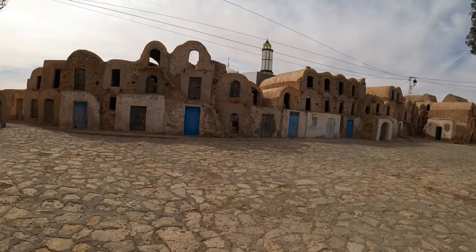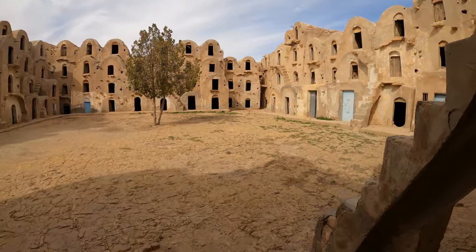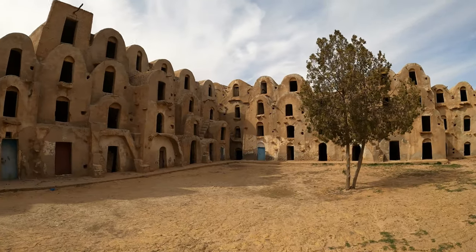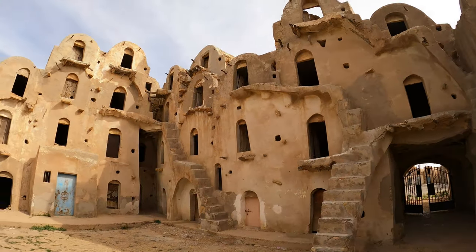It looks like you could hold a whole market here. There's a big iron gate and if we head through there's a whole other section. I guess this section is not used as a local market. Here's the road at Ngit — we're going up into the mountains.